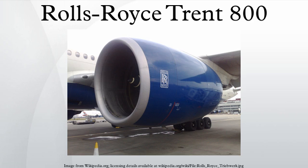Testing of the Trent 800 began in September 1993, and certification was achieved in January 1995. The first Boeing 777 with Trent 800 engines flew in May 1995, and entered service with Thai Airways International on March 31, 1996. 180-minute ETOPS approval was granted by the FAA on October 10, 1996.